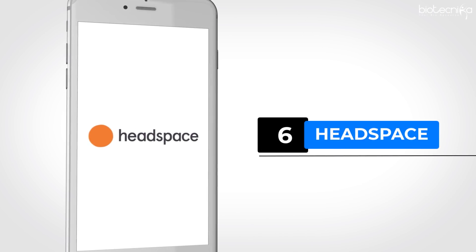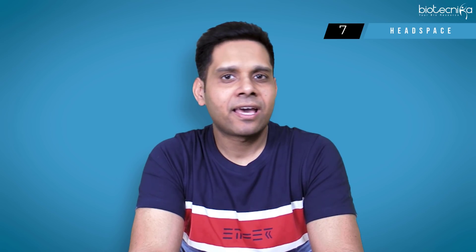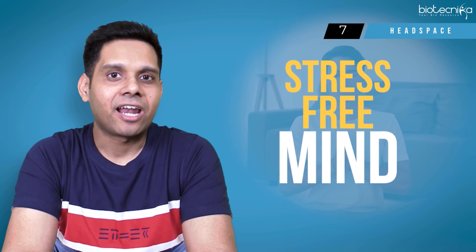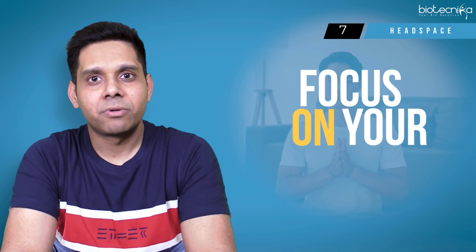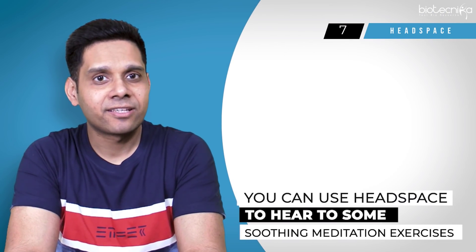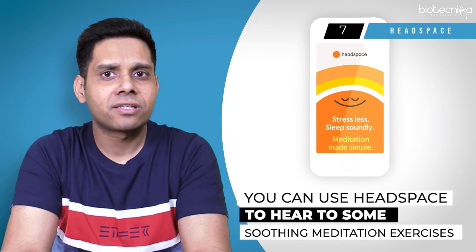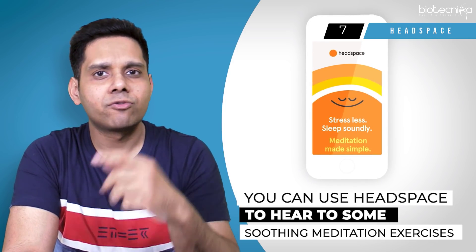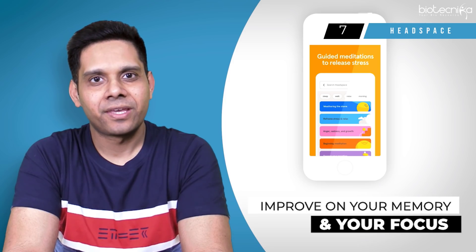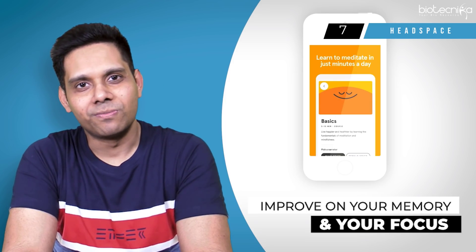App number seven: Headspace. When you are preparing for CSIR Net or any competitive exam, you need a clear head, a stress-free mind and focus on your goal. You can use Headspace to hear soothing meditation exercises for free, and improve your memory, focus, and de-stress yourself — ultimately getting better at studying.